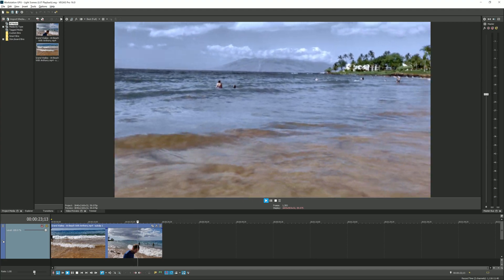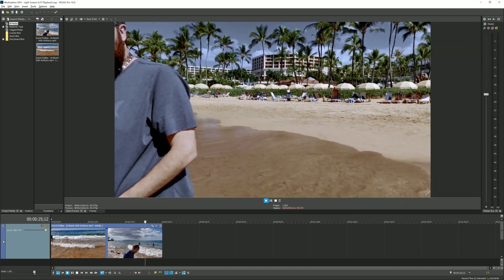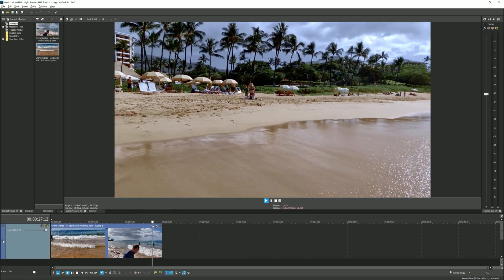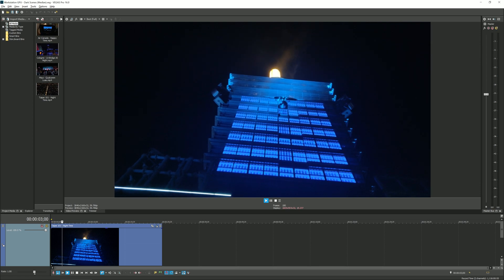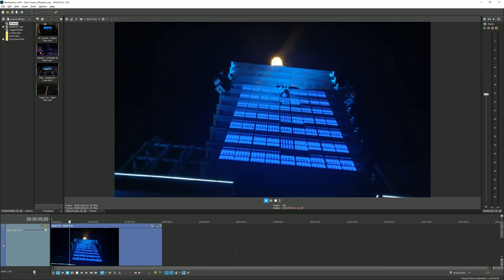Our earlier Vegas Pro tests revolved around simple AVC and HEVC encodes, but we've since expanded our testing to include additional encodes using Vegas Pro's built-in FX filters as well as some playback tests, but first there's some explaining to do.